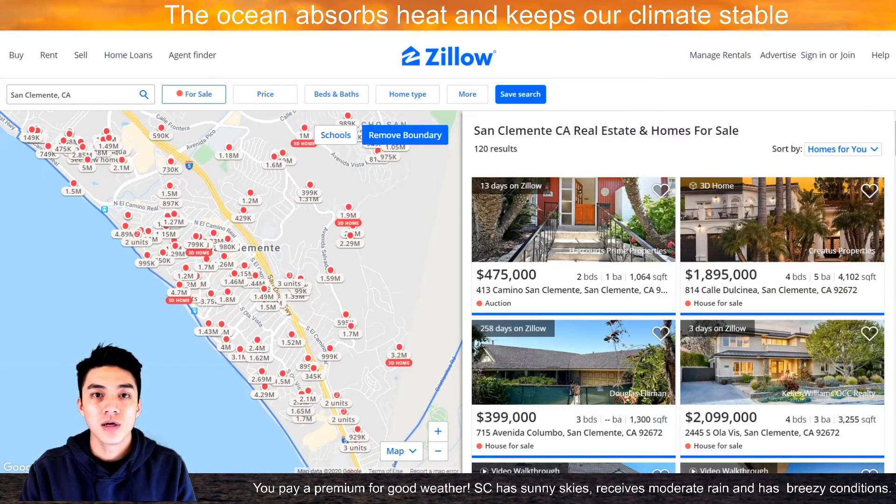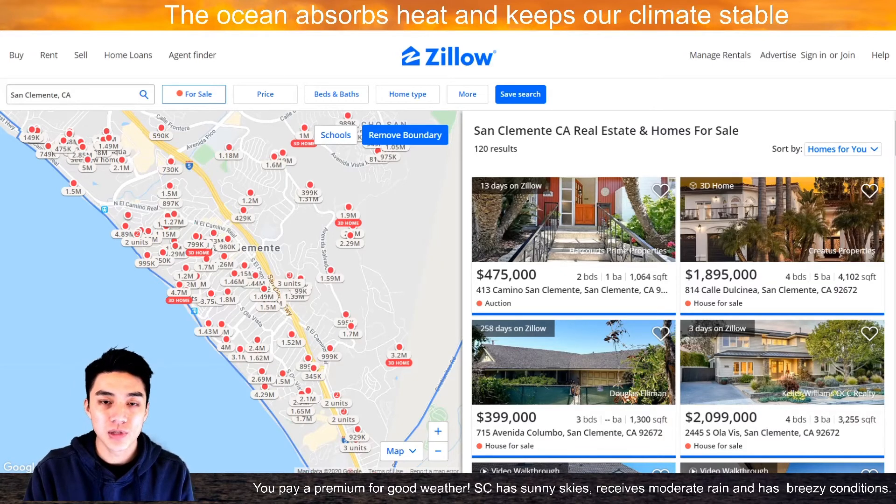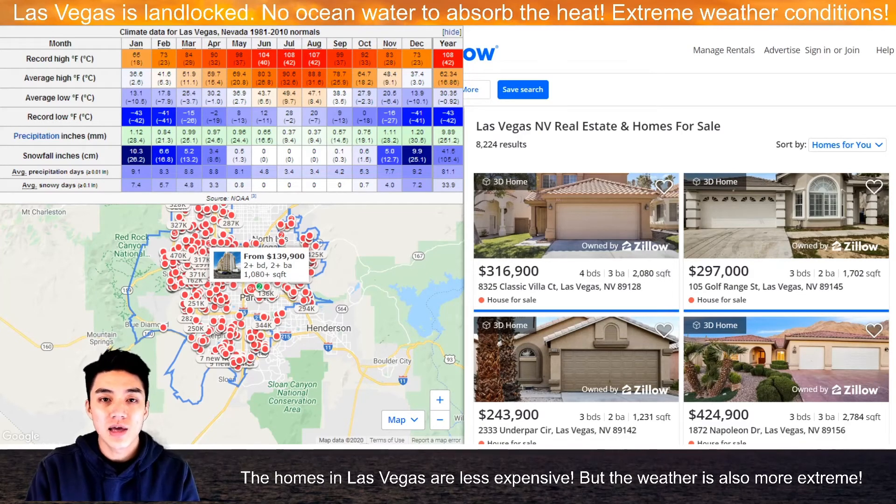The high specific heat of water also plays a role in real estate. Here's a map of San Clemente, one of the most affluent areas in the whole world. The reason why the homes are so expensive is because it's right next to the ocean. The ocean absorbs the heat and keeps our climate stable year round. Compare this to Las Vegas, which is landlocked — there's no ocean water surrounding it to absorb the heat. This results in extreme weather conditions: highs of over 100 degrees in summer and lows in the 40s at night. As a result, houses are also less expensive in Las Vegas.